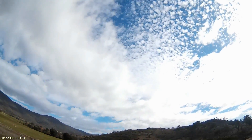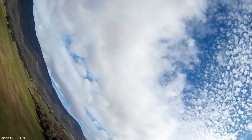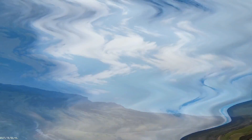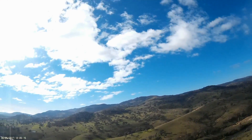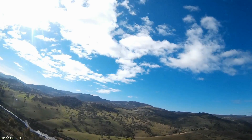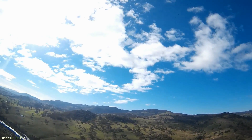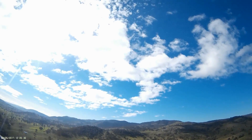The launch goes pretty well and I take it up and do a quick check of the autopilot functions and return to home. Then I head off towards the northeast to see how far I can get. The line of hills you can see are just over 400 metres so I'm going to have to get up to at least that height.